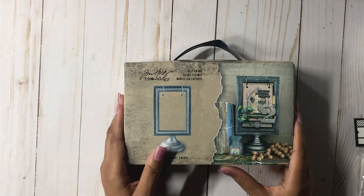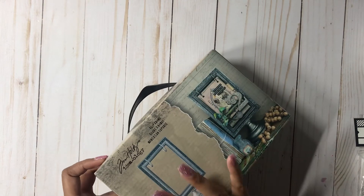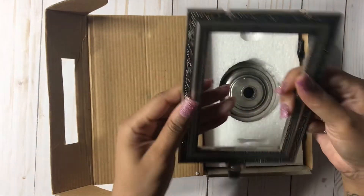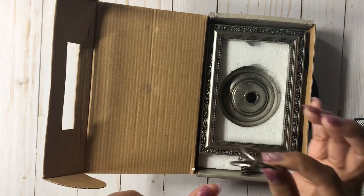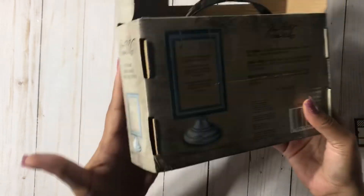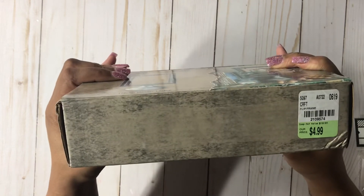Then I found this really pretty flip frame. I looked for the things that go inside of it but I couldn't find them, so I'm going to try to order those online. Let me open it — wow, this is really huge. Isn't it gorgeous? It is so pretty. You get the bottom of the stand, the frame, and they supply these two clips. I have some bigger binder clips so I'm going to use those and hang some things there. And this was only $4.99 for this flip frame — I was super stoked to get my hands on that.